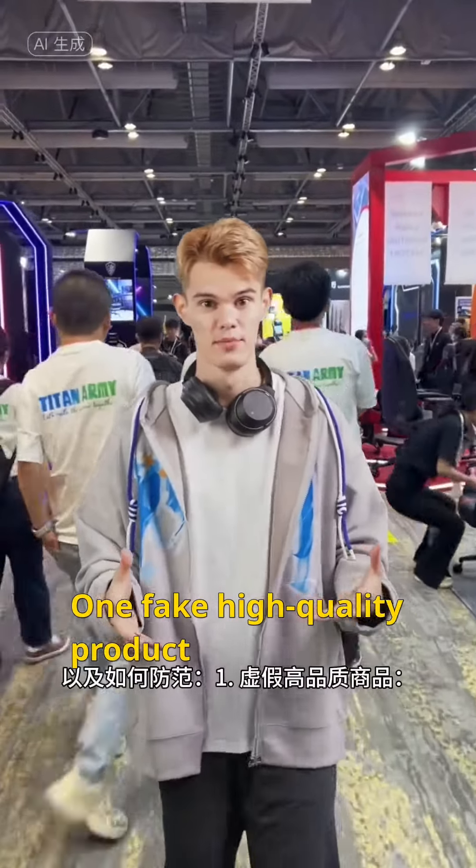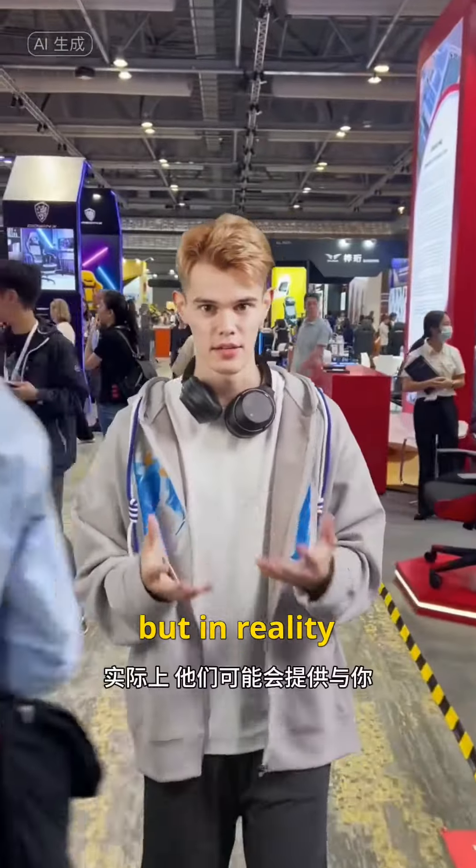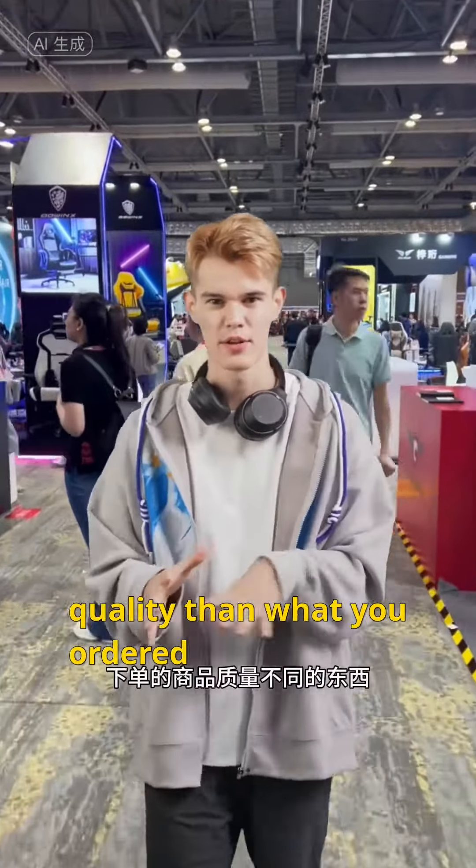1. Fake high-quality products. Sellers may use low-cost images and seemingly high-quality products to lure you into placing an order, but in reality, they may provide something of different quality than what you ordered.